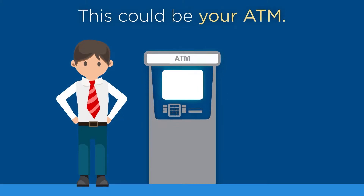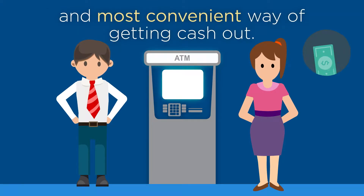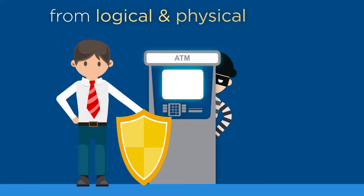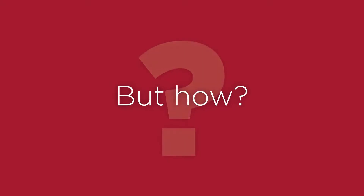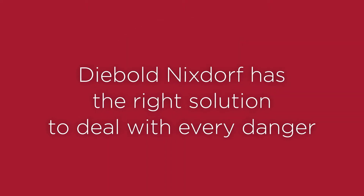This could be your ATM. Your customers love it because it's the safest and most convenient way of getting cash out. But it needs constant protection from logical and physical attacks from inside and outside. Diebold Nixdorf has the right solution to deal with every danger with terminal security.